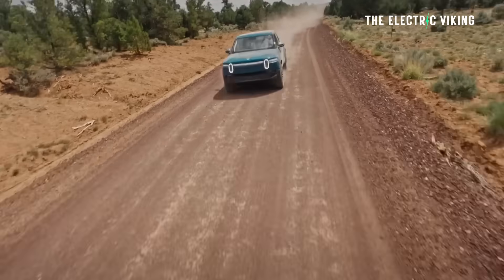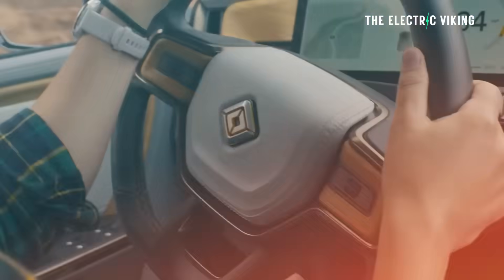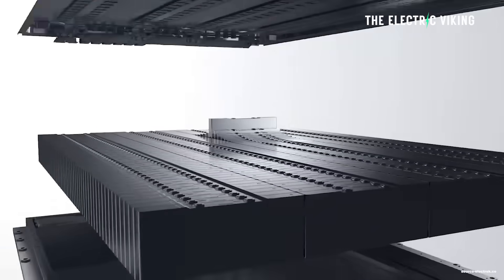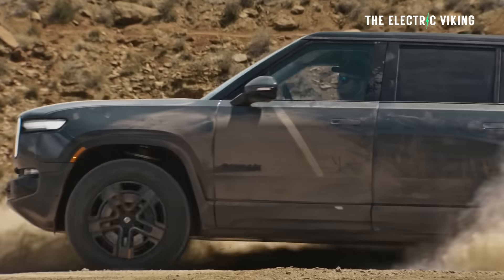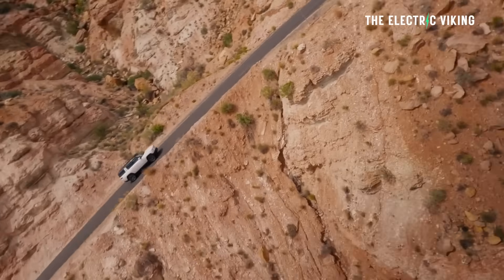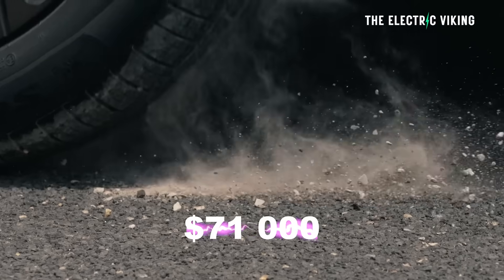You can also get the Rivian R1S and R1T with LFP. The refreshed versions of the R1S SUV and the R1T pickup truck both come with a 92.5 kilowatt hour battery — that's the entry level Rivians. Estimated range is 270 miles EPA, and they're cheaper for that reason, starting at about $71,000 US dollars.